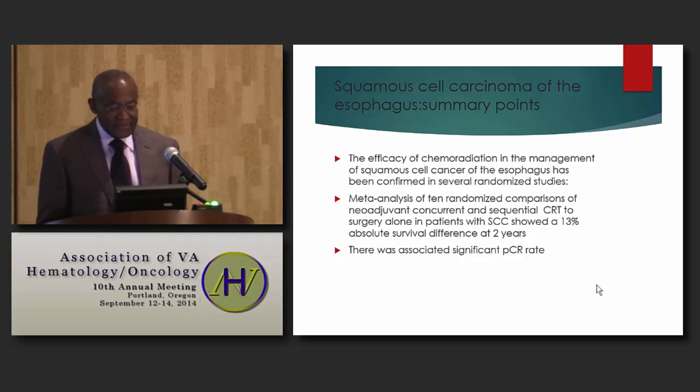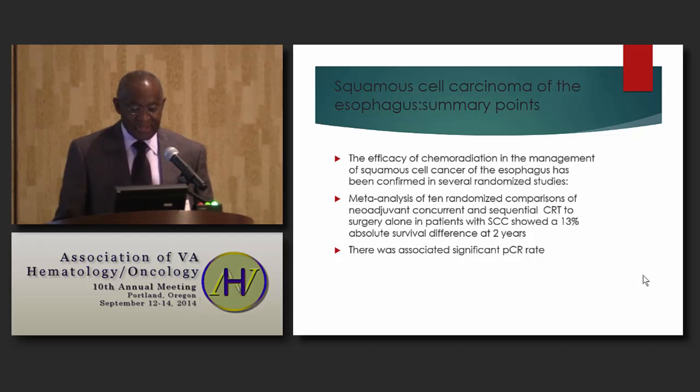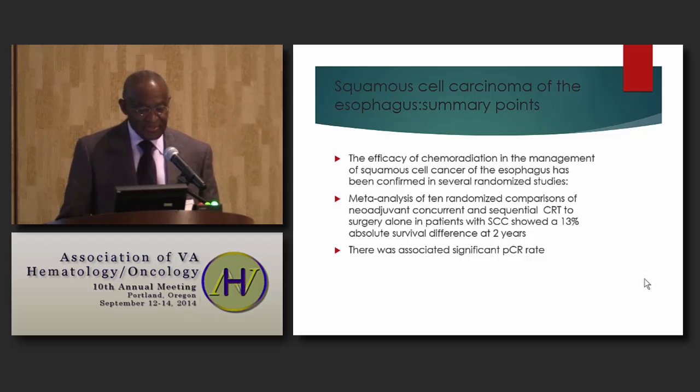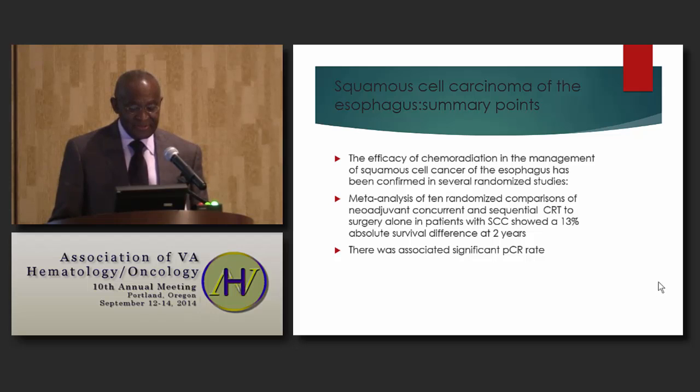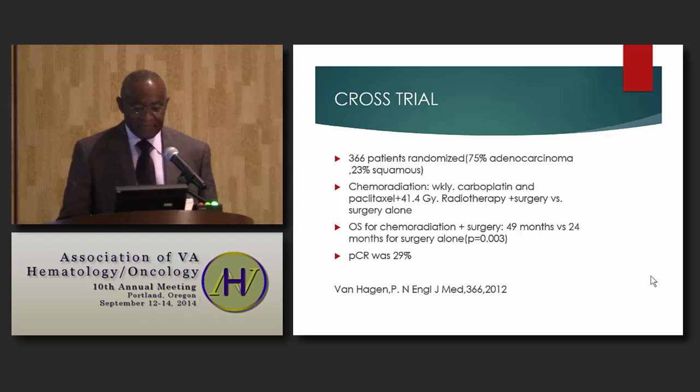In summary for squamous cell carcinoma of the esophagus, the efficacy of chemoradiation has been confirmed in several randomized studies. Meta-analysis of 10 randomized comparisons of neoadjuvant and concurrent sequential chemoradiation to surgery alone showed a 13% absolute survival difference. There was also a significant rate of pathological complete response following chemoradiation. The Cross trial found overall survival for chemoradiation plus surgery was superior to surgery alone, with a 29% complete pathological response rate.